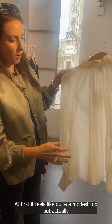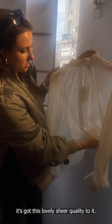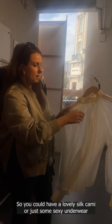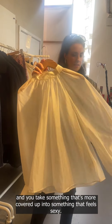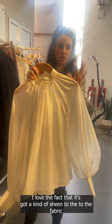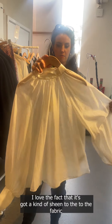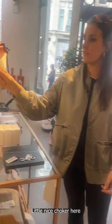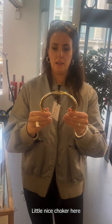This really interested me earlier — at first it feels like quite a modest top, but it's got this lovely sheer quality to it. You could have a silk cami or some sexy underwear underneath, and you take something more covered up into something that feels sexy. I love the fact that it's got a kind of sheen to the fabric, and it's also great if you're in offices that get hot and cold.